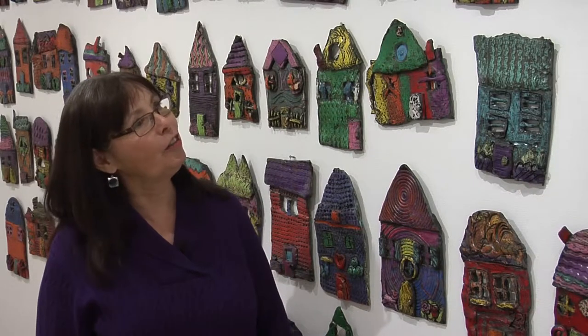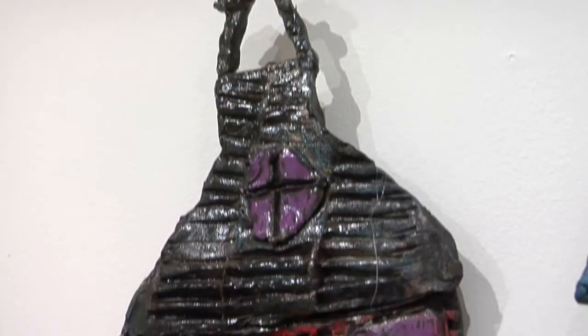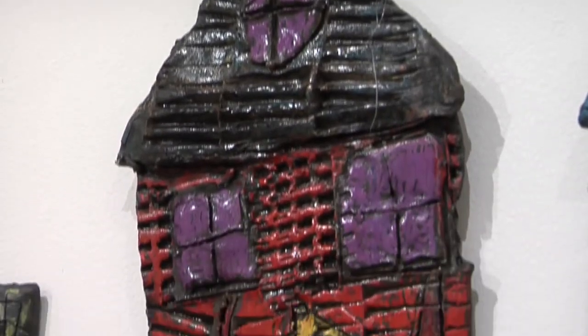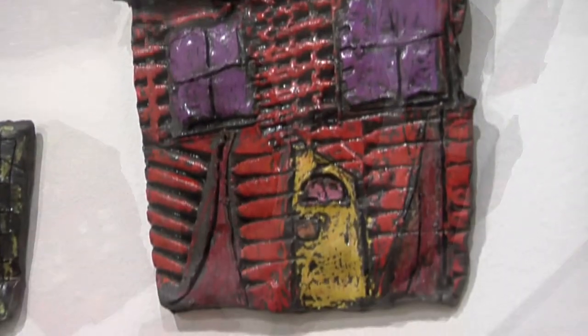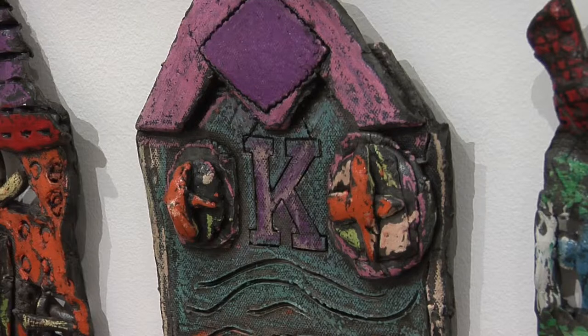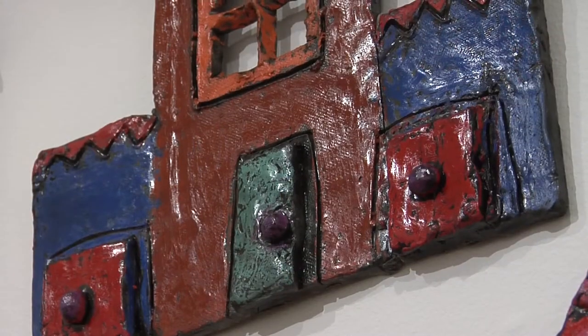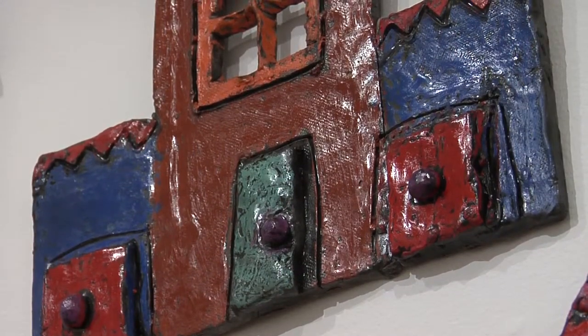Penny Hancock and her third graders from Hiawatha created an entire neighborhood of house reliefs. They're created with slabs and lots of varied windows, doors, roofs, and patterns. They even used a unique resist system in order to create all of the vibrant colors with oil pastels and an ink overlay. Aren't they beautiful?